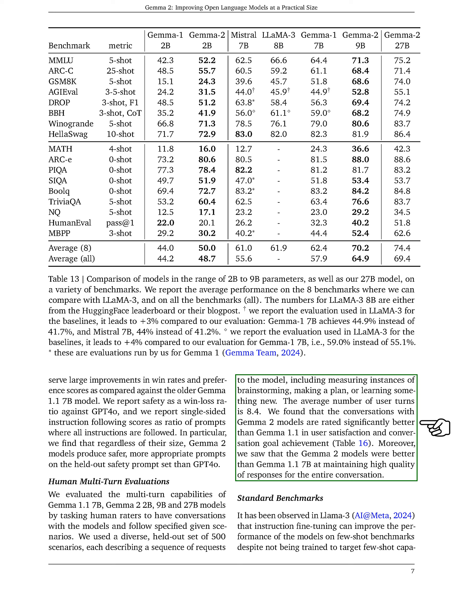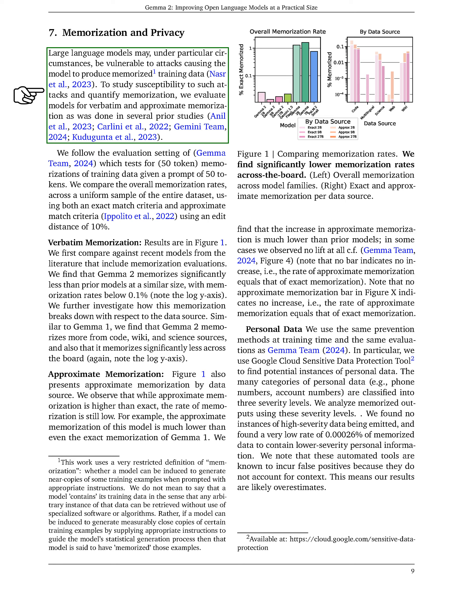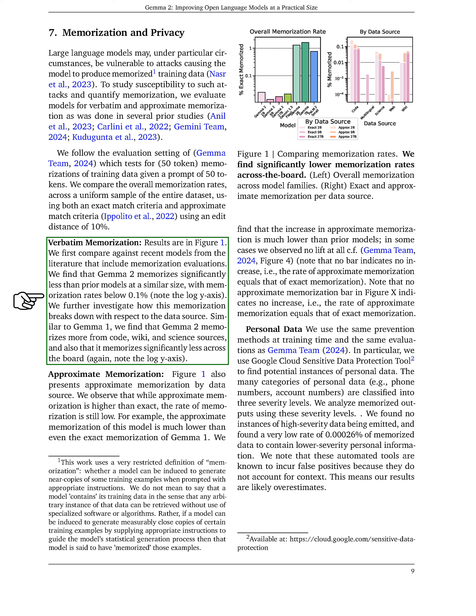Regarding standard benchmarks, we noted that instruction fine-tuning, as seen in LLAMA 3, can enhance model performance on few-shot benchmarks, even if the models weren't specifically trained for that. We observed similar improvements across our models, with overall enhancements of several percentage points. We hypothesized that instruction-tuned models better understand formatted questions, while pre-trained models are more sensitive to formatting. In terms of memorization and privacy, we investigated the vulnerability of large language models to attacks that could lead to the reproduction of memorized training data, evaluating models for both exact and approximate memorization. Our results showed that GEMMA 2 has a memorization rate below 0.1%, significantly lower than previous models of similar size.